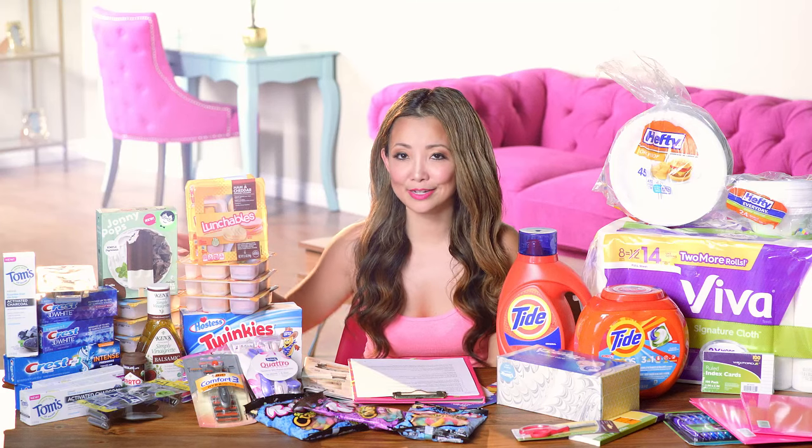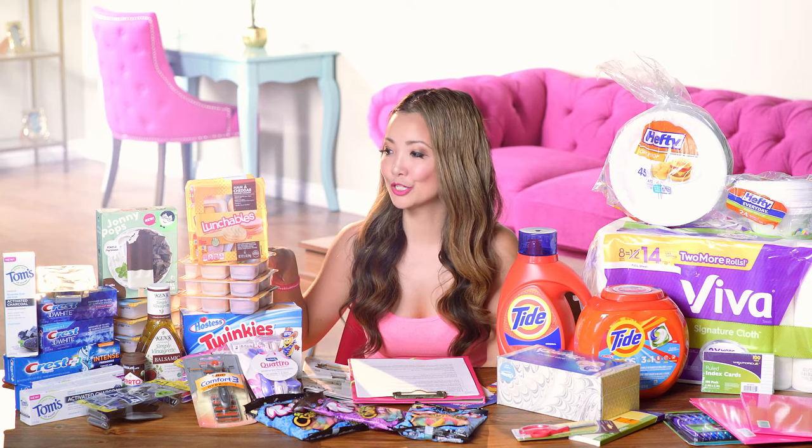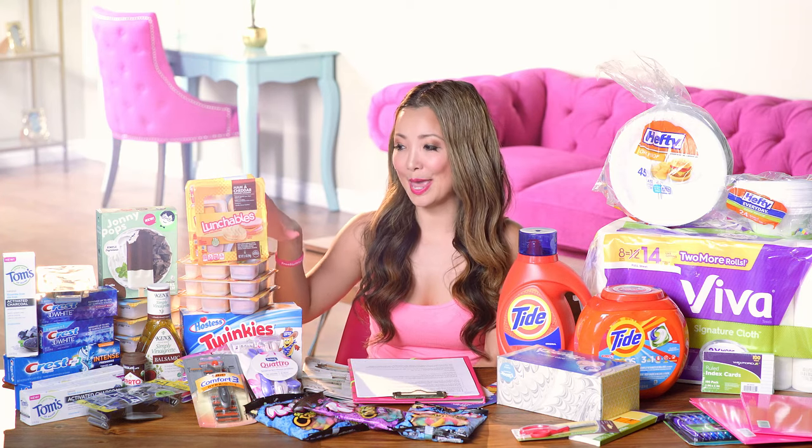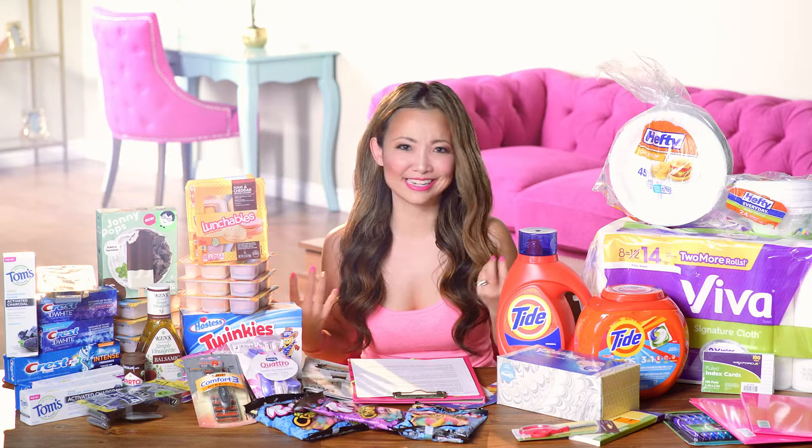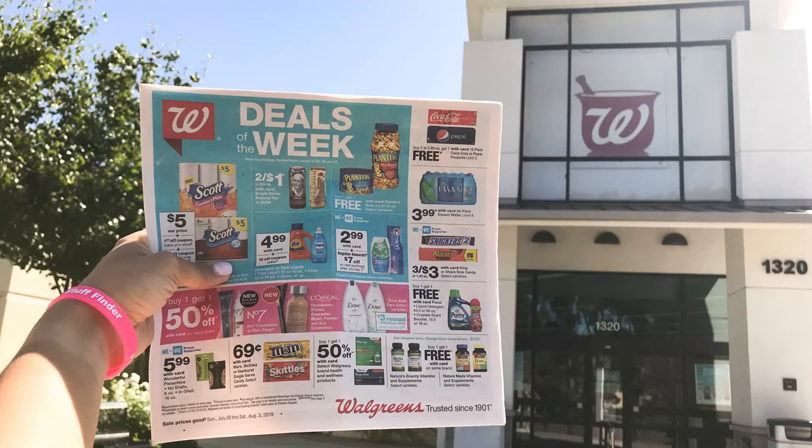Also, lunchables are on sale for $1 this week — whenever they go down to $1 I always grab a bunch since they go fast at my house. This price is good for the week and you don't need to buy ten to get the dollar price.